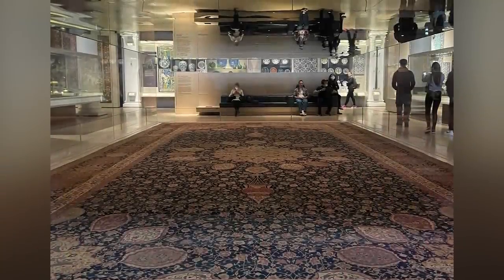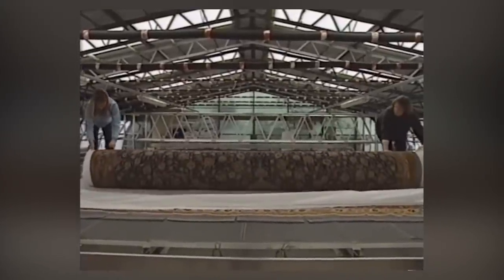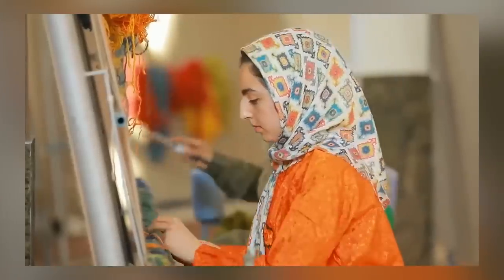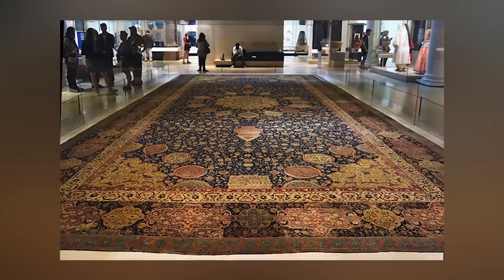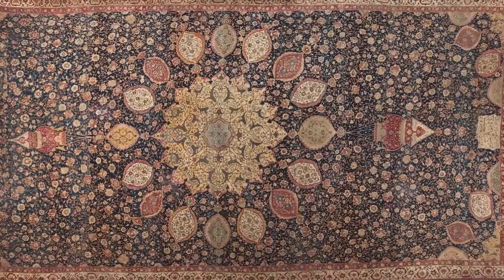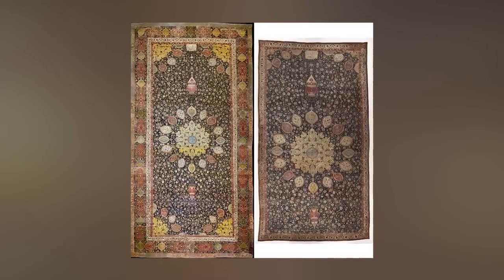The Ardabil Carpet isn't one carpet — it's two. When most people use the term, though, they're referring to a very large Persian carpet that can now be found in the Victoria and Albert Museum in London, England. There's some controversy about this larger version, as it was reconstructed in the 19th century and it appears that sections of the smaller carpet were used to help reconstruct the large one. At its current shape and size, the carpet is 34 feet long and 17 feet wide, while what's left of the smaller one is currently in the Los Angeles County Museum of Art.